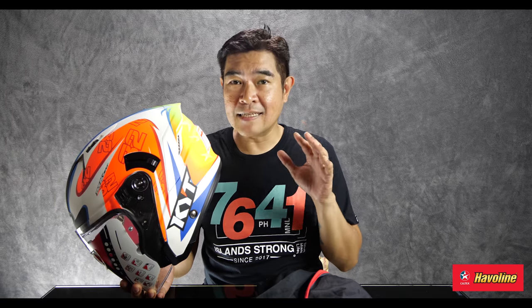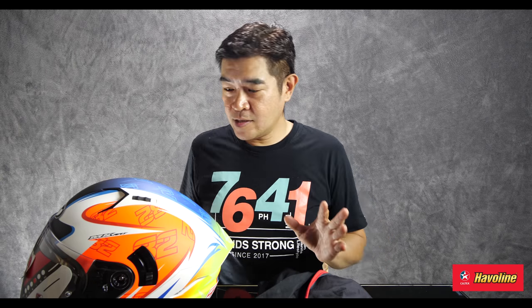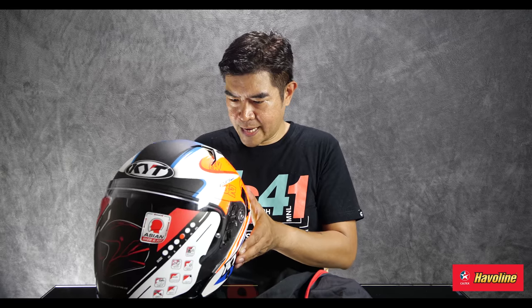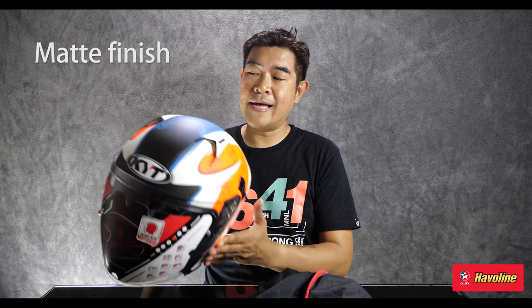Nakikita mo sa daan, yung dating ng mga tao — if you're looking at KYT, it's like a stoplight moment. I just want to appreciate the level or the kind of finish that they got. This is obviously matte, and this kind of matte is a good quality type of matte.